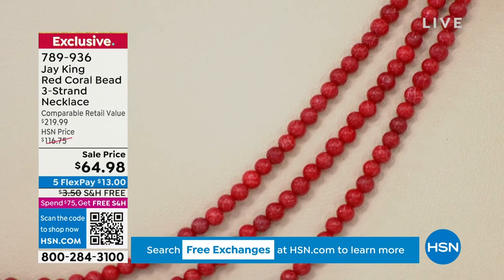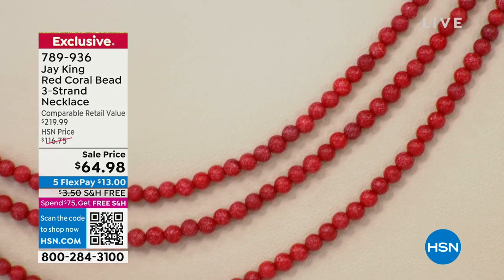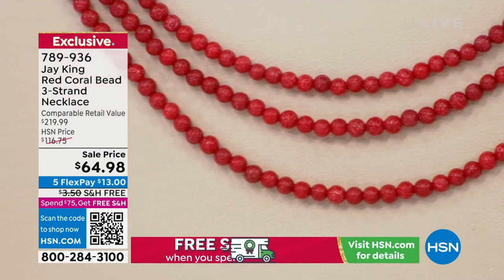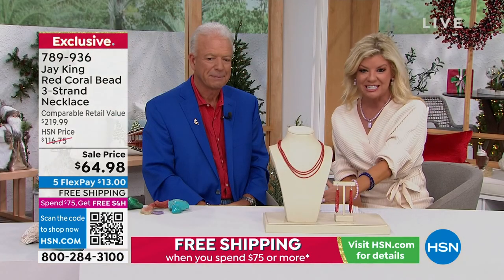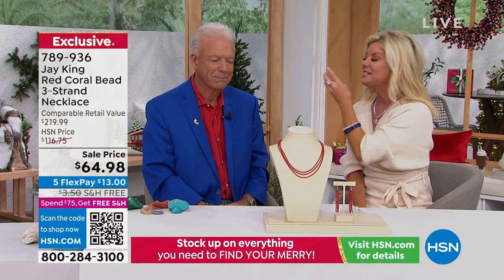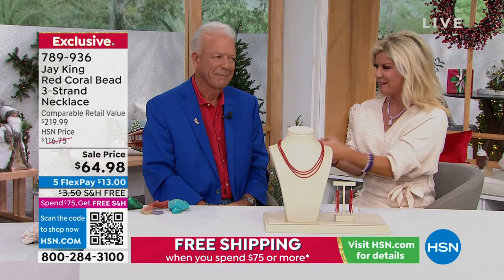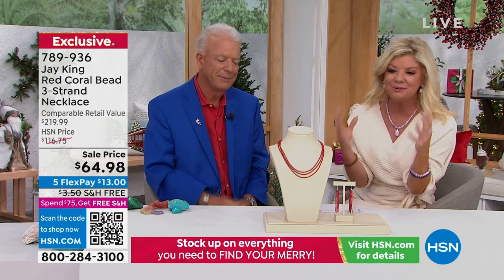With five flex payments, when you shop using any major credit card, instead of having to pay it all off at once, you have the option of $13 every single month for the next five months. I've seen beads that are simulated or synthetic in fashion jewelry at $59, $69, $79. This is the real deal.